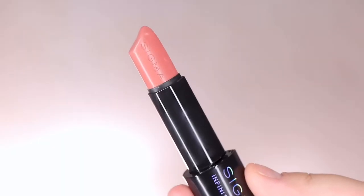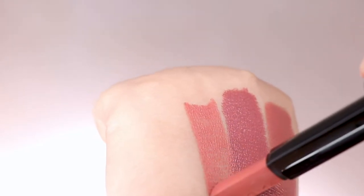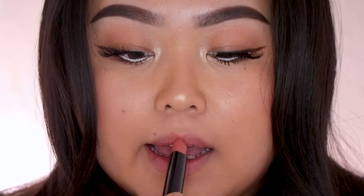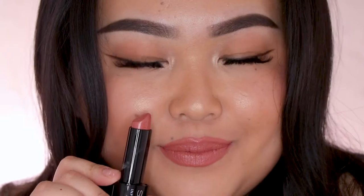The next shade is Epiphany and this one is a bright peach nude. I am really liking this one as well. Since I just said I love nudes, this one's more on the peachy side — so if you like a peachy nude, this one is the one for you.